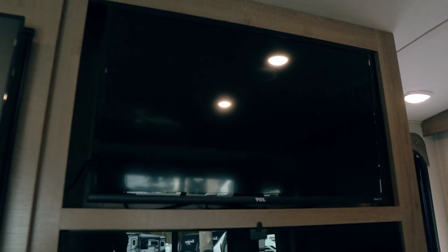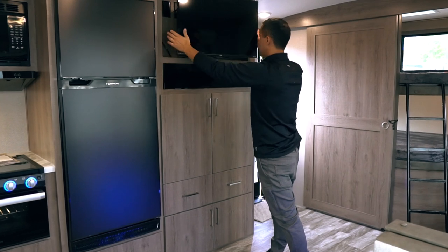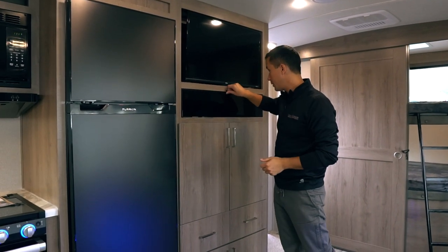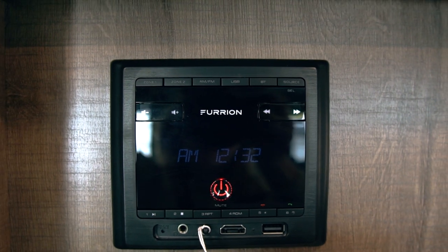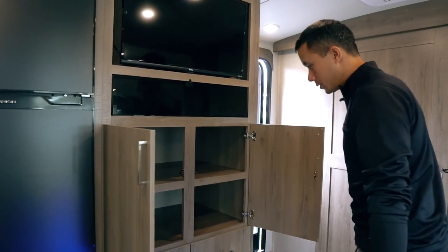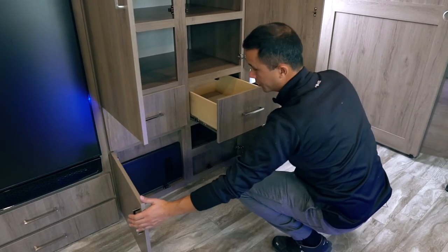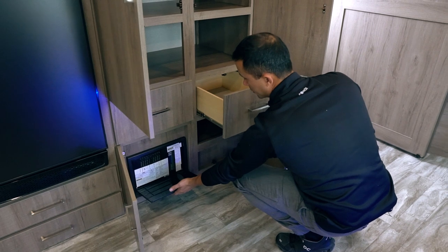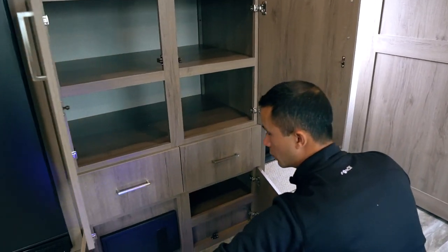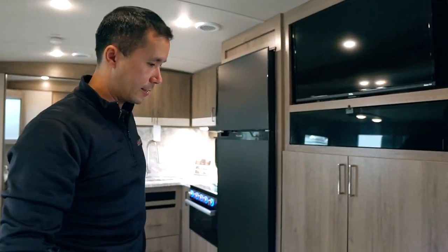Across from the theater seat, we have a smart TV on a swing arm. This can lock into place while you're traveling, and underneath there you have a media system that you can hook up to your smartphone. All kinds of good storage — some drawers and some cabinets. Your converter, fuse breakers, another drawer. All ball bearing drawer glides and hidden hinges, so everything is nice, sleek, and modern looking.